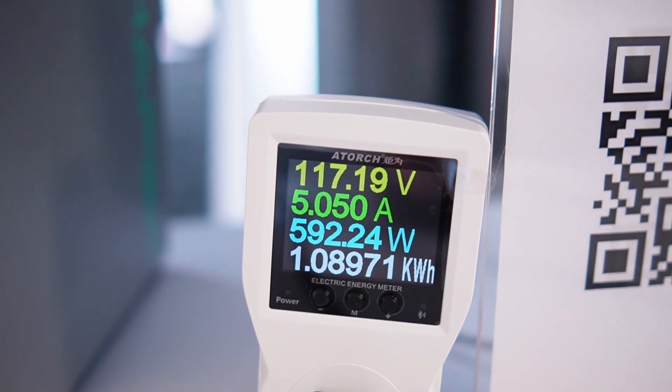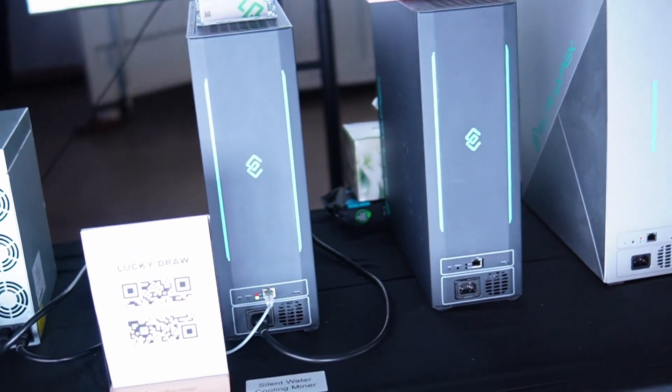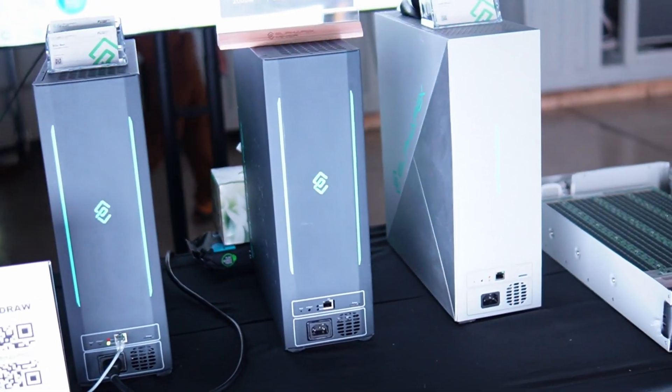The new home miner is specced at 2,000 megahash per second with a power consumption of a little over 600 watts. It's liquid cooled, so it's pretty much silent — very whisper quiet, even mining at full speed.